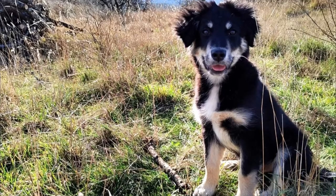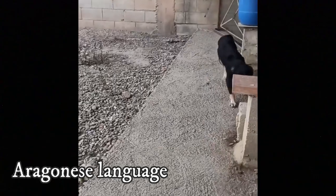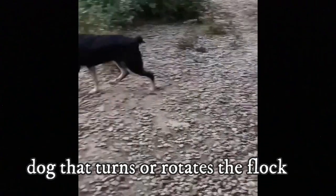And what about the name? Well, Candechira comes from the Aragonese language and can be translated as "dog that turns or rotates the flock" — basically, it means a herding dog.